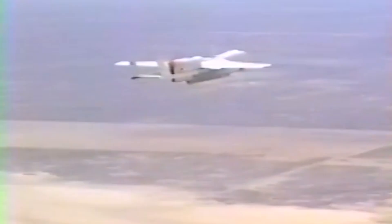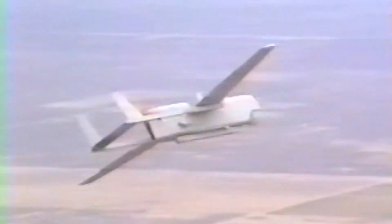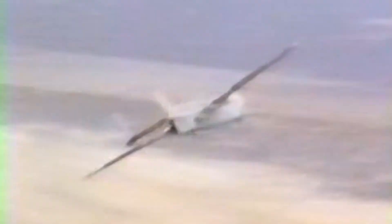SkyEye can fly higher, farther, and with greater endurance, carrying more payload combinations than any other mini-RPV. It acts as the eyes of the fighting force, performing tactical reconnaissance for both deep and close battlefield target location and surveillance.